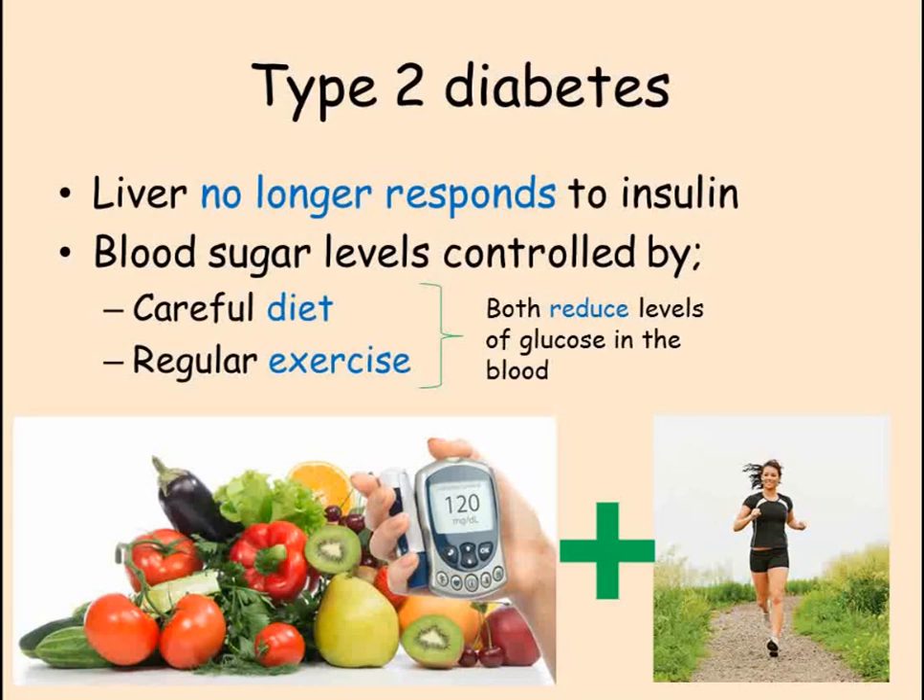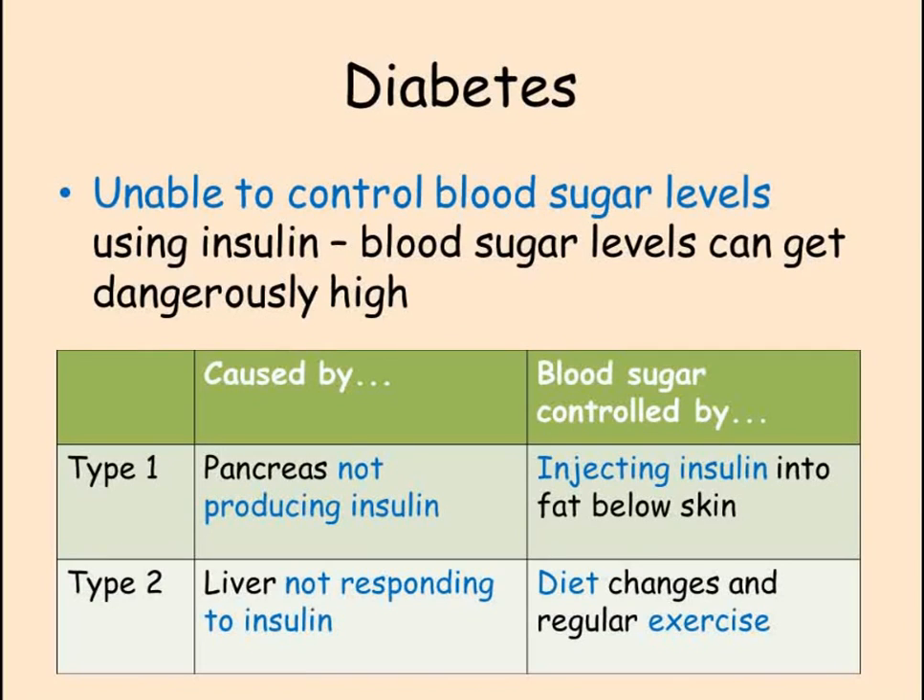Type 2 diabetes has become more common in the UK over the past few decades. This is because the average amount of exercise being done is decreasing and the average diet contains more sugar than previously. These two factors can lead to obesity and type 2 diabetes.